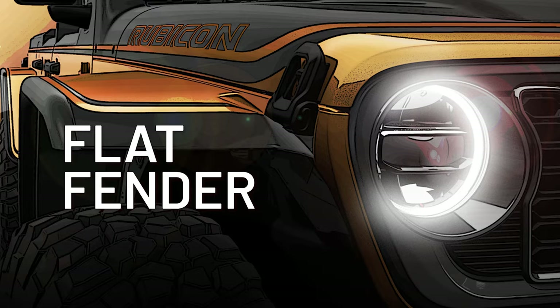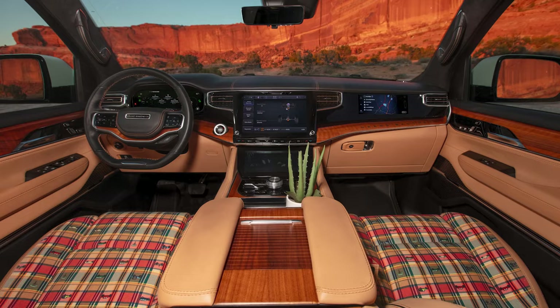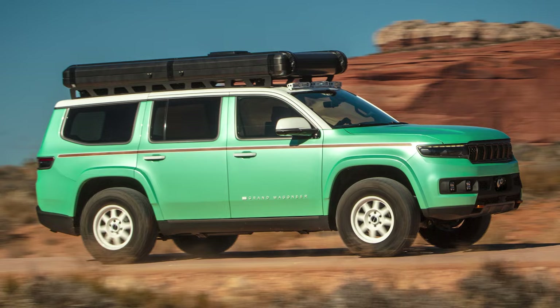And last but not least, we have the Jeep Vacationer concept. With its premium design and luxurious interior — featuring a 3.0-liter Hurricane twin-turbo engine and a rooftop Skyloft — it is ready to take you on the ultimate off-road getaway.